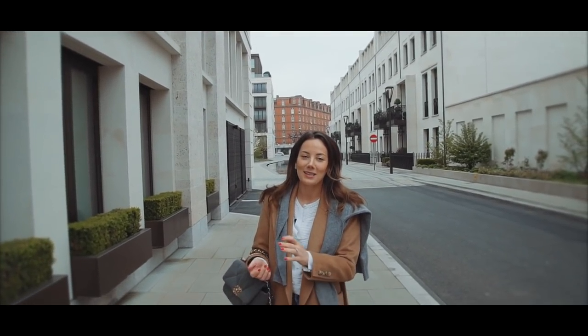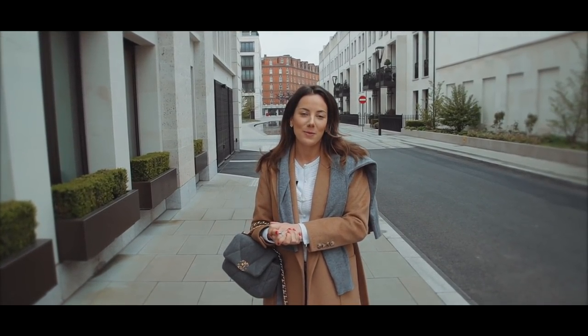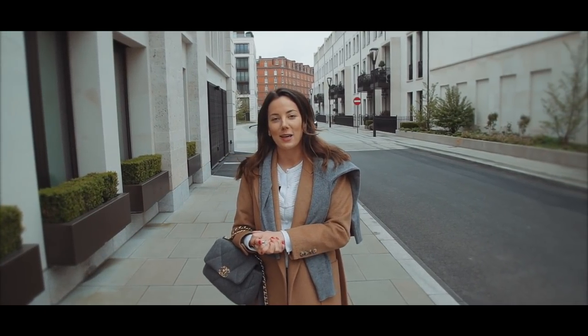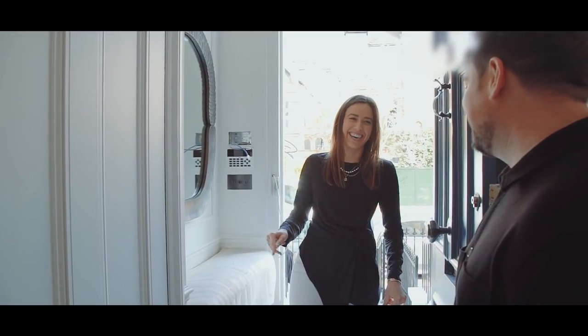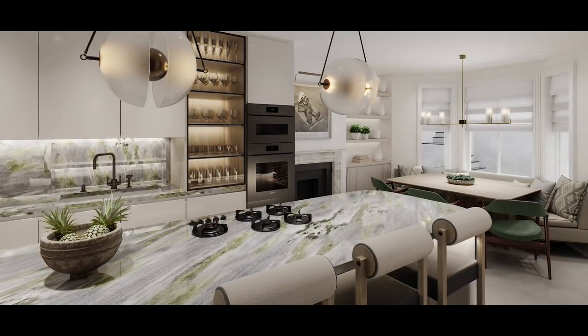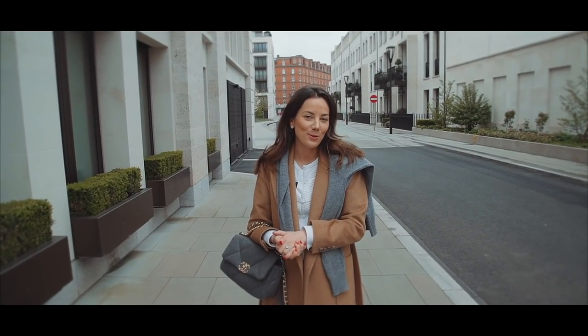Hi guys and welcome back. In today's video we are filming in London. We're going to be sharing with you a day in the life of an interior design team. You're going to see the installation happening with Brett and Vanessa and just a little bit of mooching around Chelsea with me and Ollie, so I hope you enjoy it.